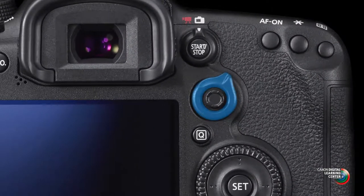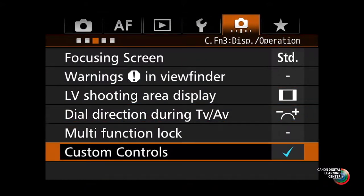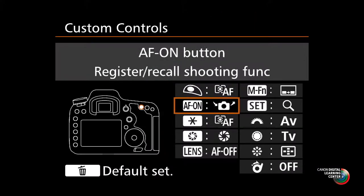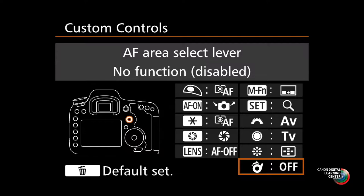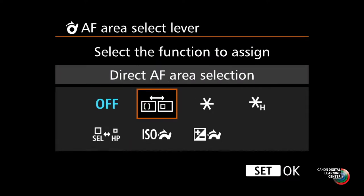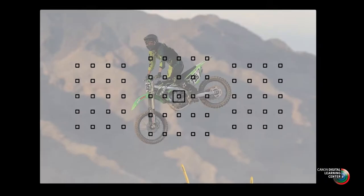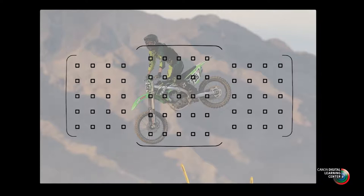There's a lever on the back of the camera — the AF area select lever — that if you give it a little push, changes the AF area mode. By default, you have to press the AF point select button first. But I suggest going into your custom functions, under custom controls, and changing the operation of the AF area selection lever to direct AF area selection. With the camera at your eye, you'll then toggle through each of the different AF area options: single point, spot, AF point expansion, even to automatic point selection.